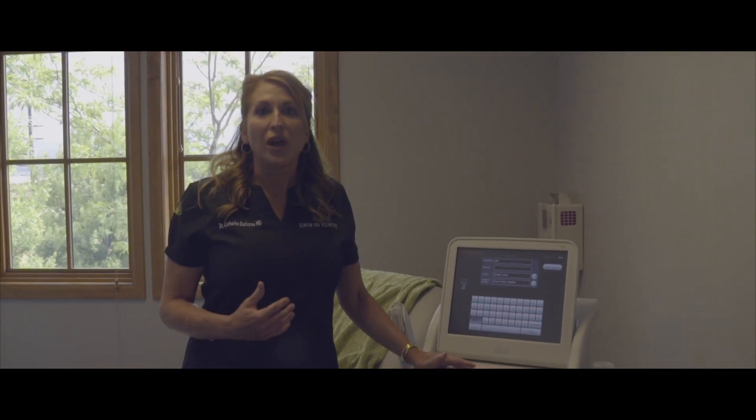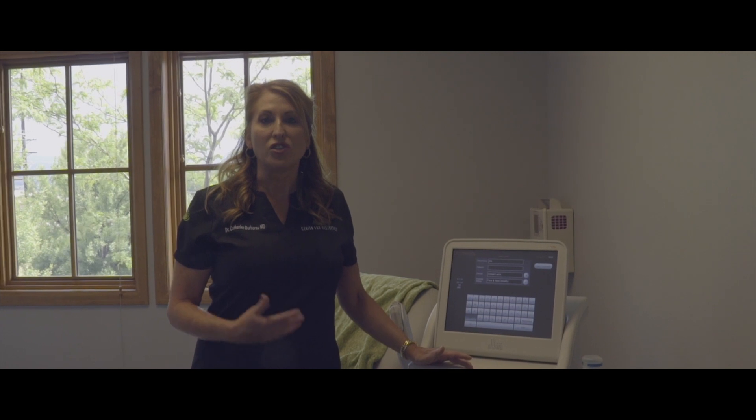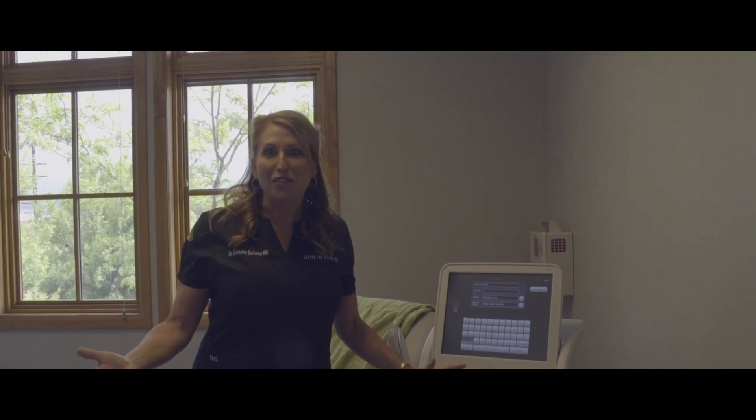Ultherapy has literally changed the face of facial aging, turning it into a completely non-surgical, non-invasive, no needles, no downtime treatment. What's not to love about that?